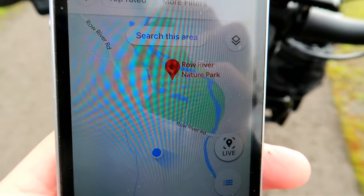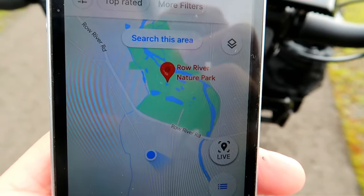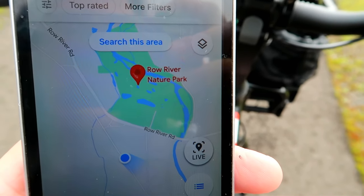I think I'm on the wrong trail. I'm the blue dot and I should be on Row River Road. I wanted to go to the nature park, so I'm gonna find a street.